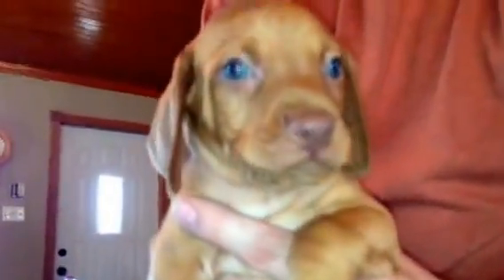This is black collar boy and he is a good looking guy. Really, really spunky and really playful. So this is black collar boy.